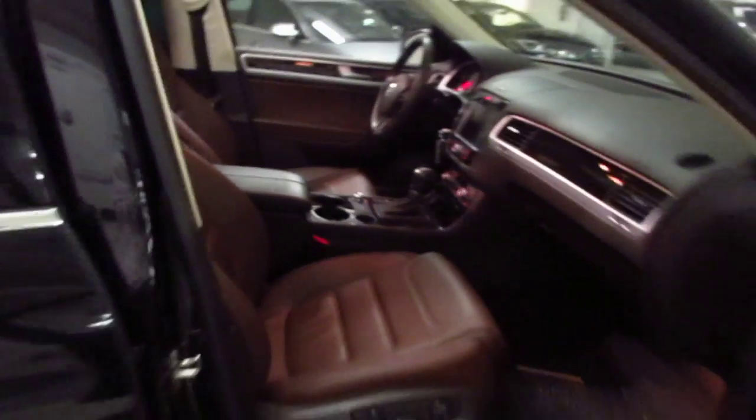Love this interior. Panoramic sunroof — very beautiful. It really separates this car from a lot of vehicles.